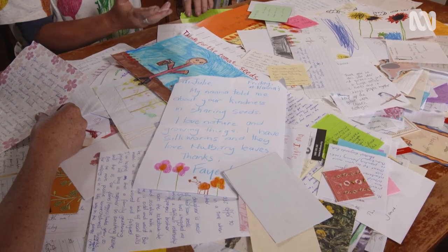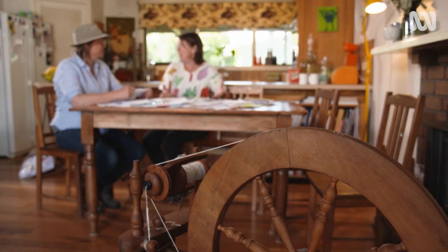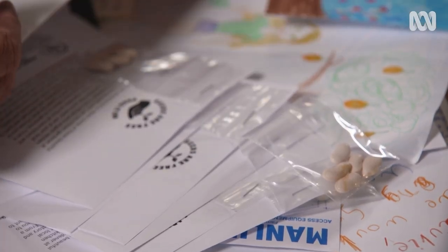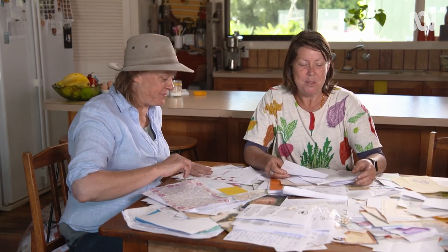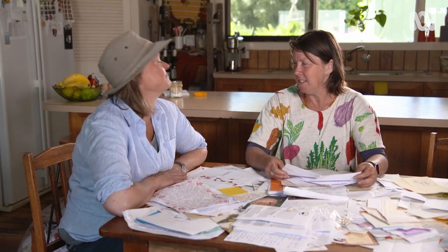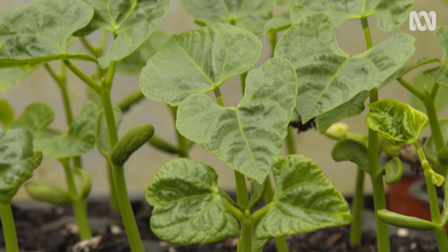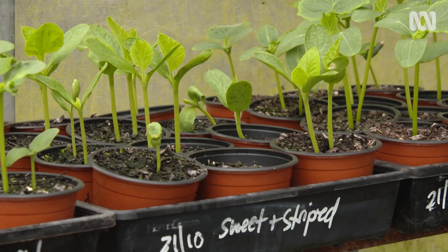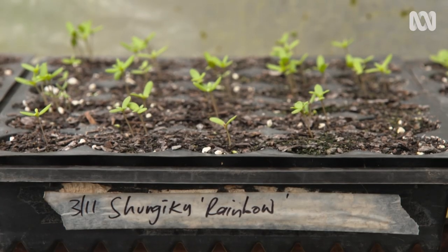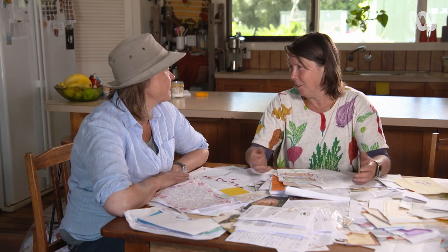Julie's lockdown seed-sharing project has taken on a life of its own, and she's hoping that other people will take on the idea. Seeds are free just for Victoria — I do want to be careful where I send my seeds, as there are restrictions in a few states. What I'd like is: if I can't send you seeds and you're in South Australia, maybe you'd like to start your own. Each state could maybe start their own, starting small and growing it.